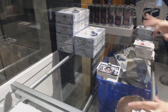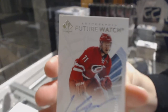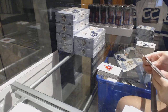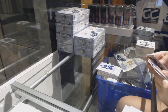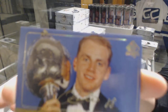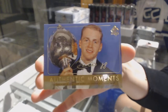Update of Drew Doughty for the Kings. We've got a Future Watch Auto number 2,999 for the Carolina Hurricanes — Lucas Wallmark. Milestones of Auston Matthews for the Toronto Maple Leafs. We've got an Authentic Moments Gold Auto for the Chicago Blackhawks — Patrick Kane.